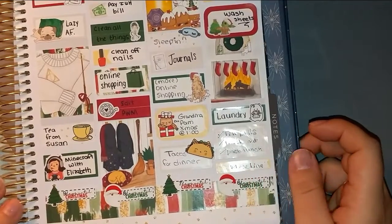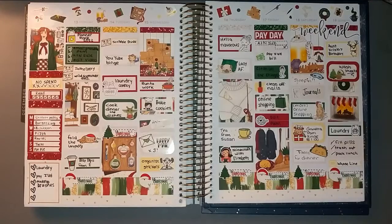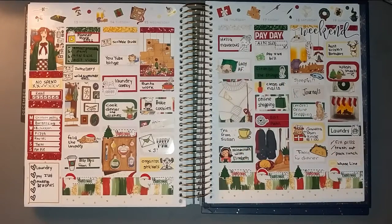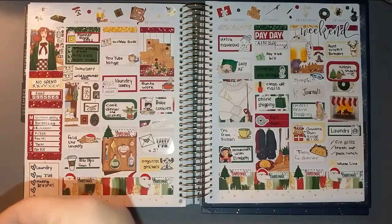Let's zoom out and see what we've got. Here is the finished spread — it actually looks pretty good. Obviously there were some days that I didn't do much of anything, but I think I filled it out pretty well. I'll show you everything I have left.